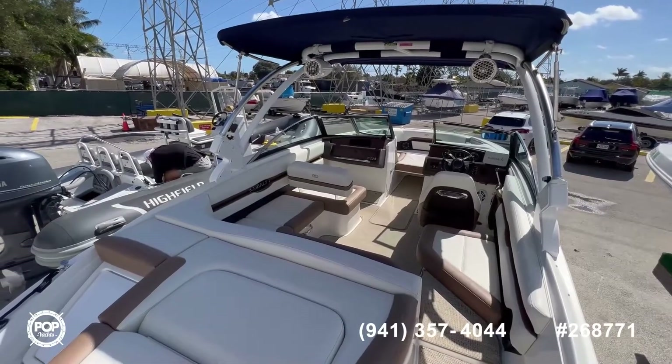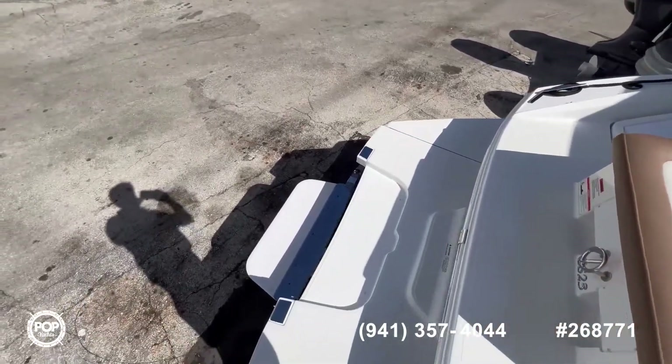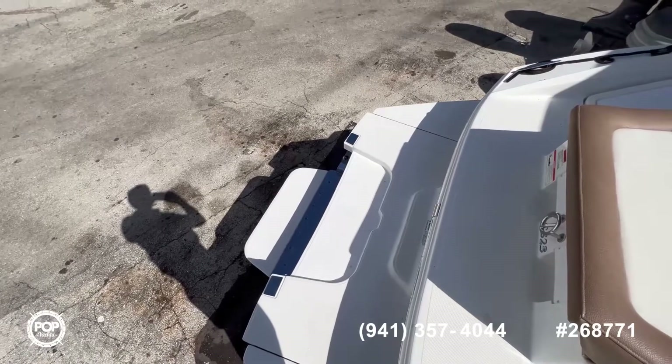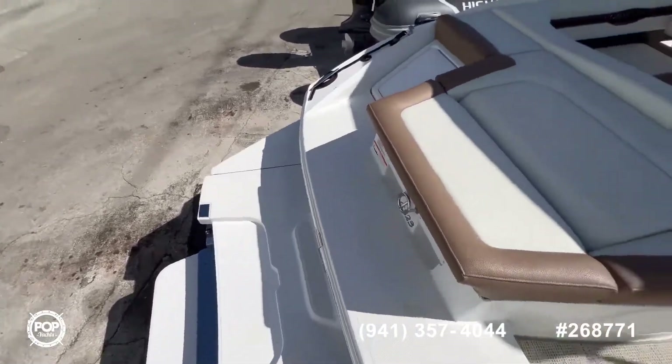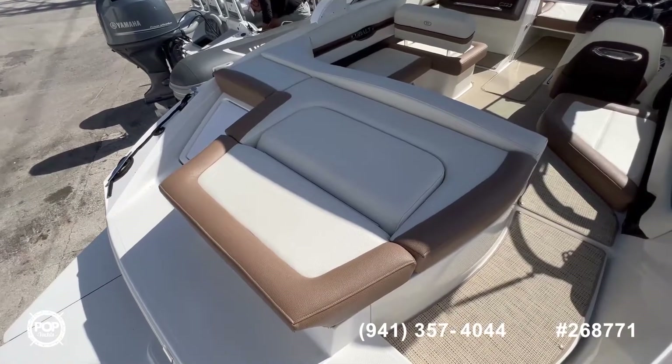Now aboard this Cobalt, we start here at the stern. As you can see, you have the step platform — ideal to sunbathe and just enjoy the water down here. This area also converts into a nice seating area with the backrest flipping up.